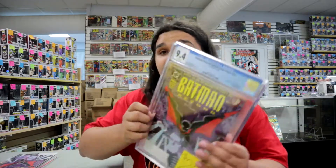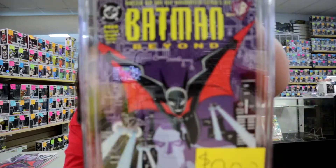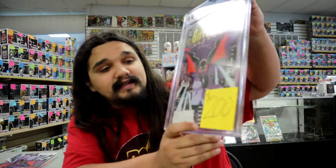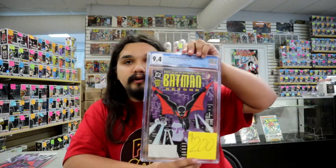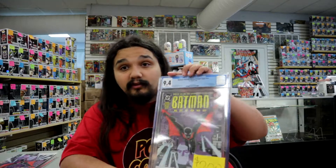If you're more of a slab kind of person, we do have a 9.4 of the same comic — the same promotional giveaway variant — at $200. It's only $50 more to have it already graded at a 9.4, which is a pretty strong grade. That one is definitely going to heat up — to me it's a no-brainer. We will be getting some Batman Beyond content eventually, so just give it some time.